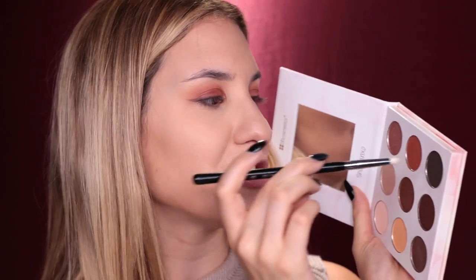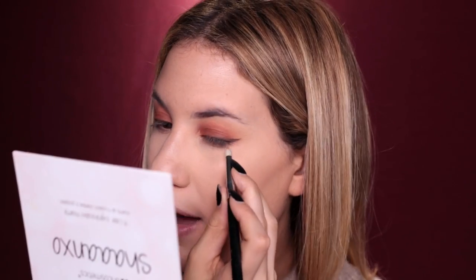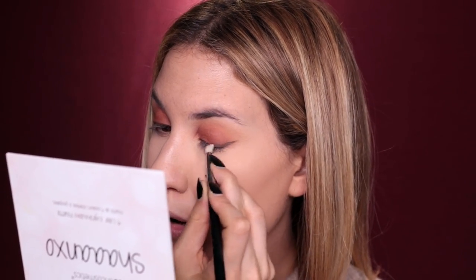I'm applying the eyeshadow on the top of my lash line and winging it out a bit. Then I'm going to take a pencil brush and mix the dark brown and the warm brown together to smoke out that upper lash line. Kylie Jenner tends to do these smoky wings very often and I really like them — I find they're very flattering and soft on the eyes.